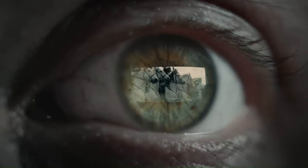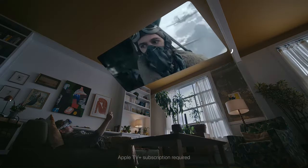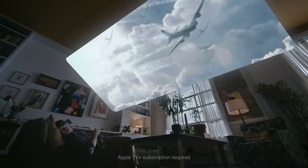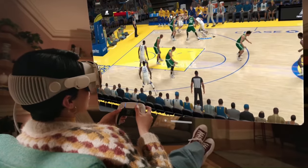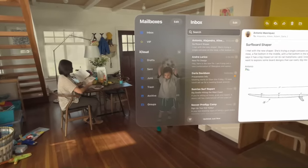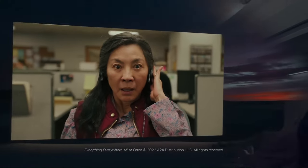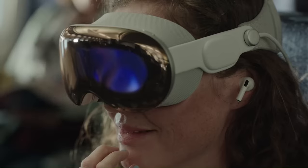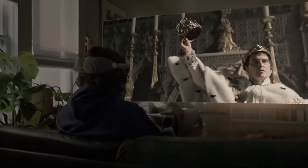Users can enjoy an immersive cinematic experience by virtually creating a giant movie theater environment complete with spatial audio. Gamers can play their favorite titles on a massive virtual screen. There are even applications for work and creativity, such as using your Mac wirelessly on a giant, private display. With its ability to capture 3D photos and videos, the Apple Vision Pro promises a whole new way to capture and relive memories.